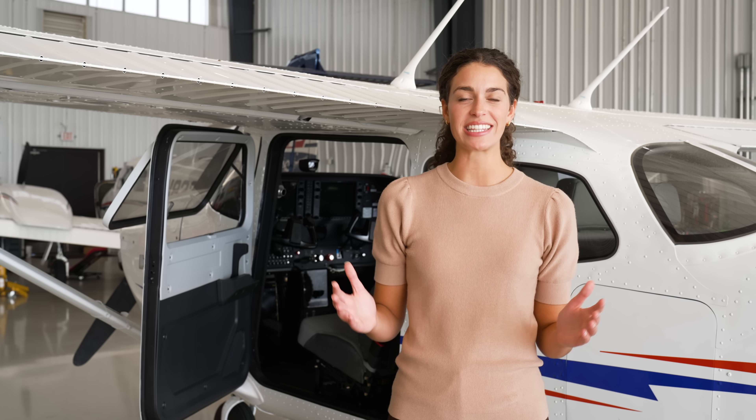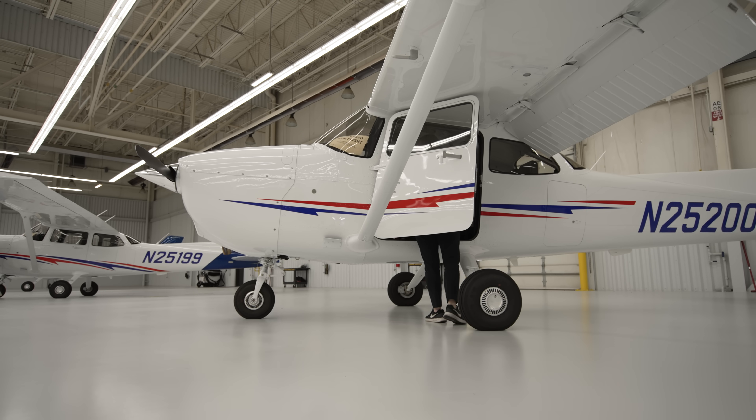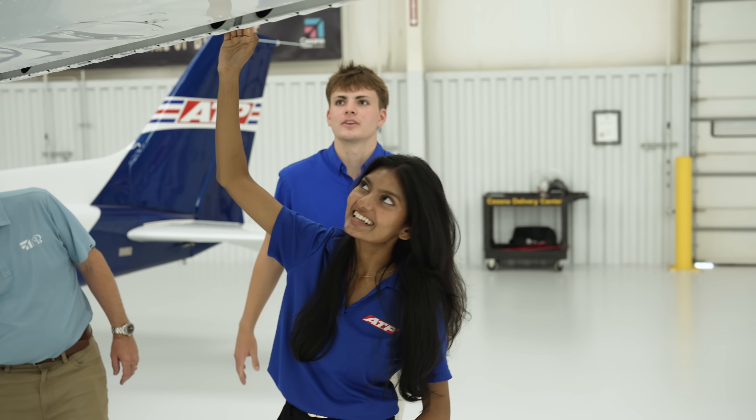You can't get more modern training than a plane coming straight from the factory to your school. ATP students are getting their hands on the most recent technology available.